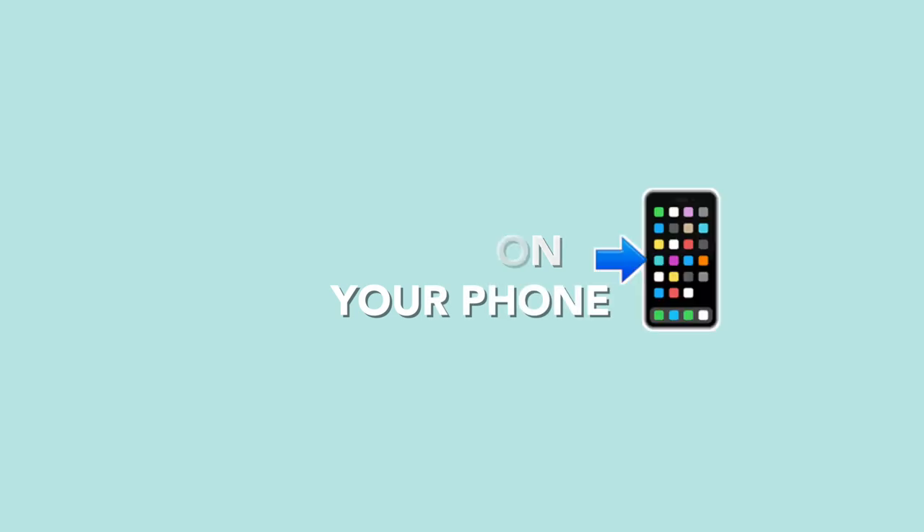She's worked on TV shows and all the things — she's freaking amazing. Today she's going to show you the five best apps for editing videos on your phone, so that if this is all you've got to edit videos with, you have no excuses. I'm going to pass the mic to my girl Jessica and let her take it from here.